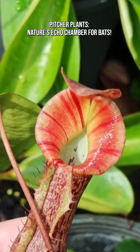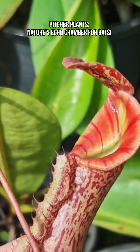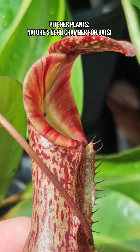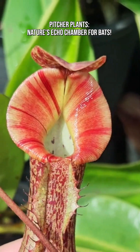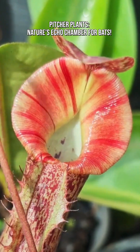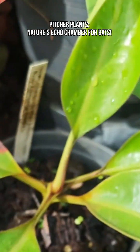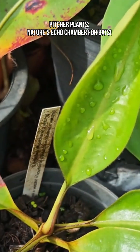This partnership is a brilliant example where both species benefit and adapt to each other over time. The plant advertises itself acoustically, and the bat learns to listen for the perfect echo. It's proof that in nature, survival isn't always about teeth or traps — sometimes it's about good acoustics and cooperation.